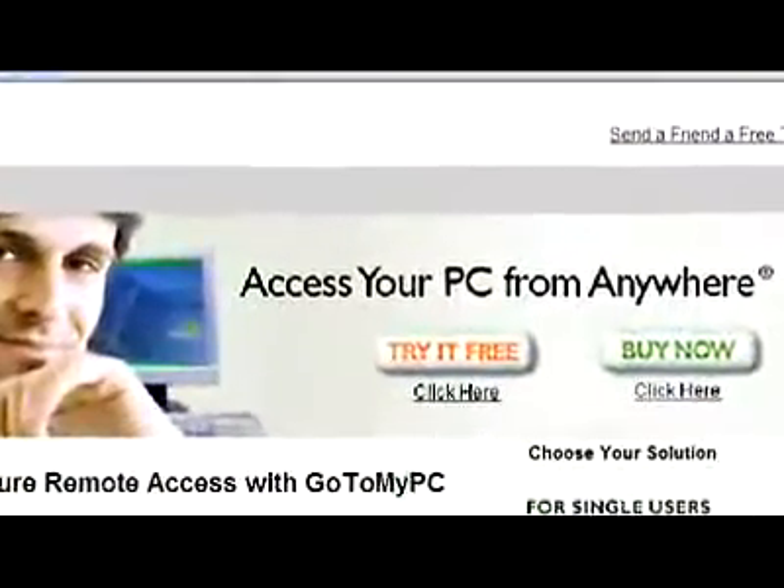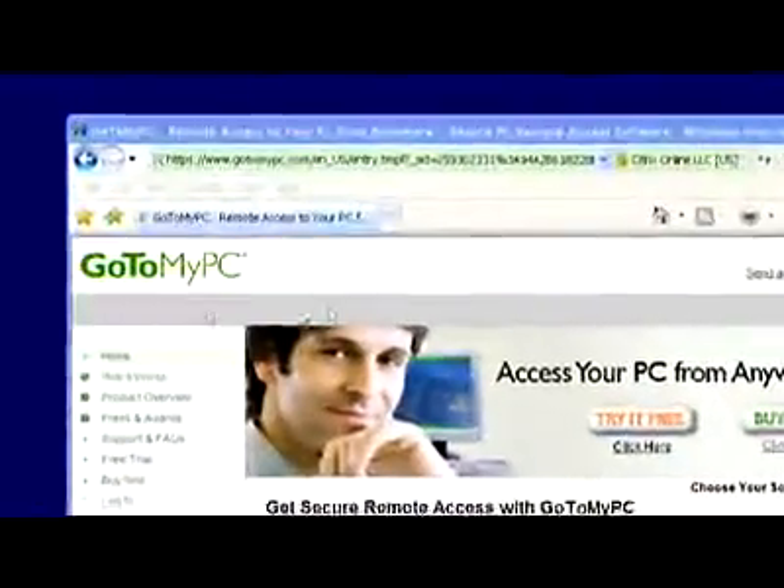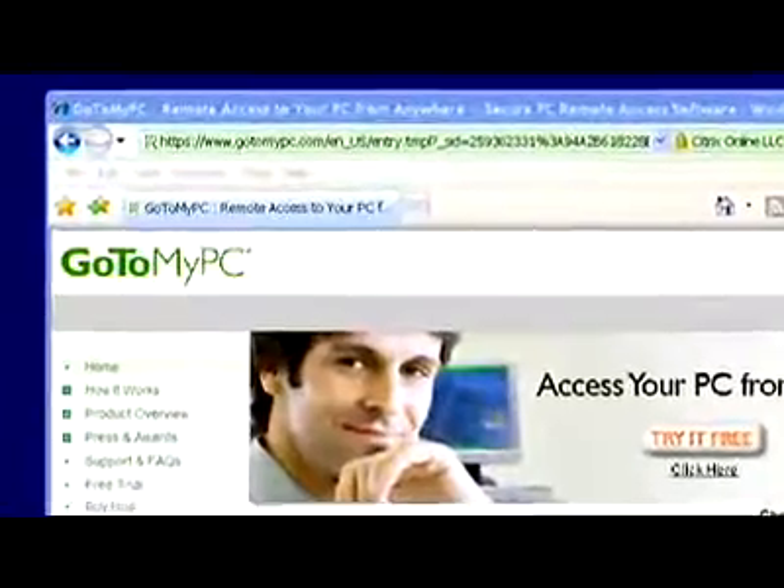With free gotomypc.com capability, the MediaSmart Server even allows you to share applications.